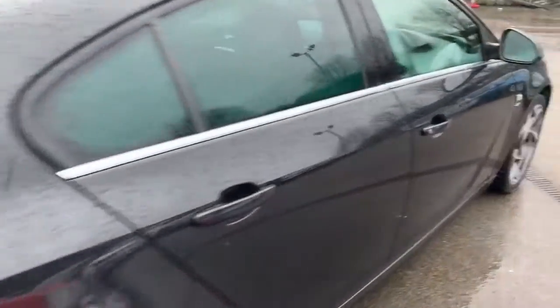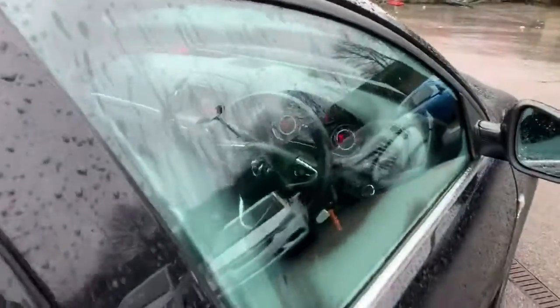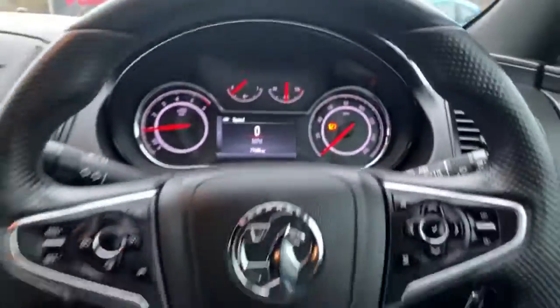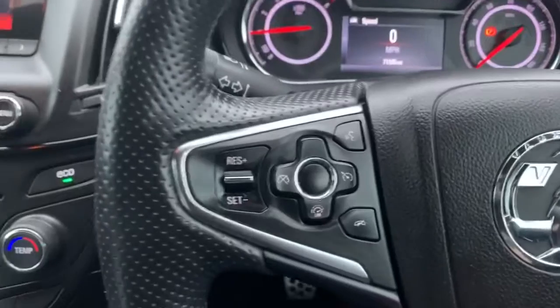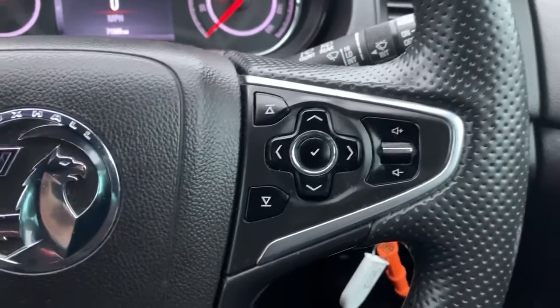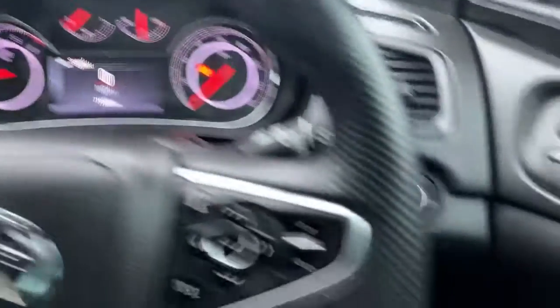Heading down the driver's side and then onto the inside — we'll highlight some features in here. Starting with the multifunction steering wheel: controls on the left for speed limiter and cruise control, a couple of controls for Bluetooth, and then on the right, the media system and also the multifunction display up there.